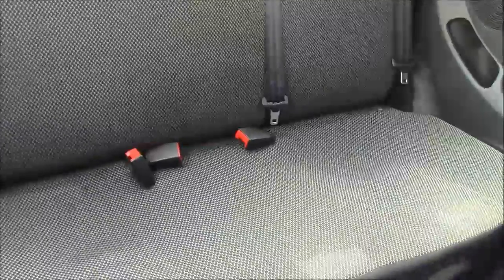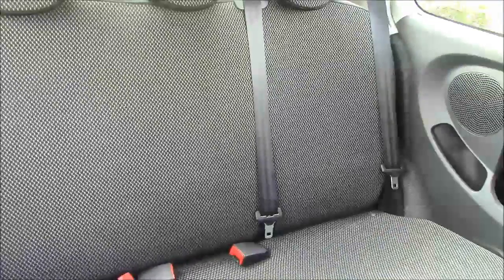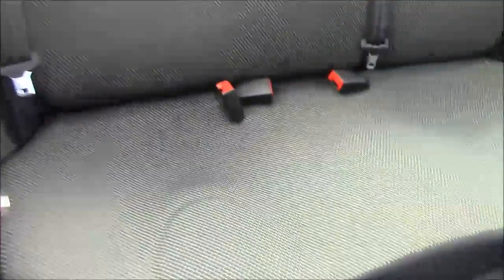It does come with this patterned cloth upholstery, which does make this car look very stylish and runs throughout the vehicle. There is plenty of equipment in the back and you also have the ISOFIX child seat points.